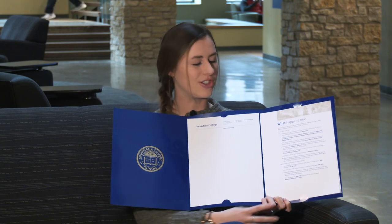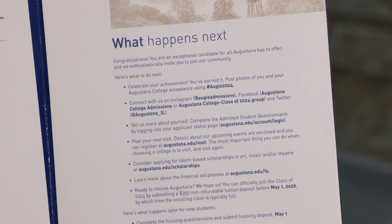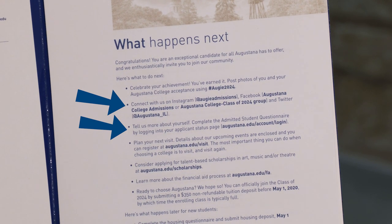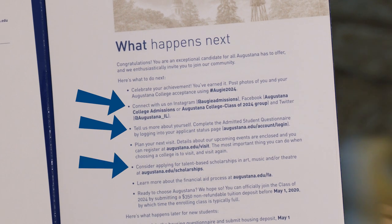On the far end, you'll see a 'What's Next' steps page. On this paper, you'll see things like the admitted student questionnaire, so be sure to fill that out. You'll also see where you can connect with other Future Vikings on our Facebook pages and other social media pages, and lastly, you'll see next steps for financial aid.